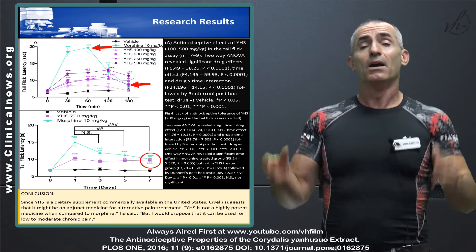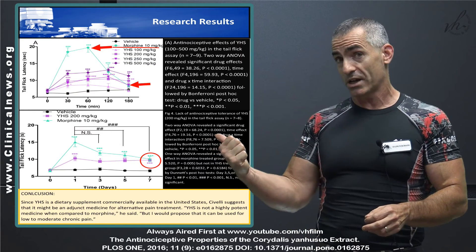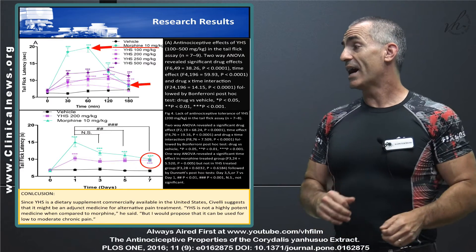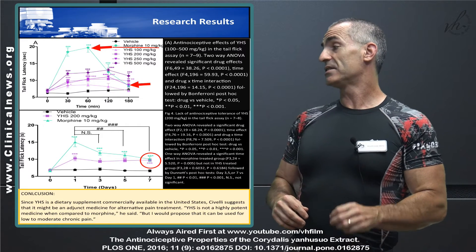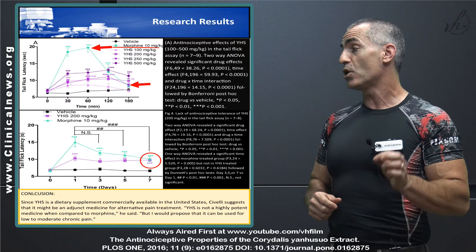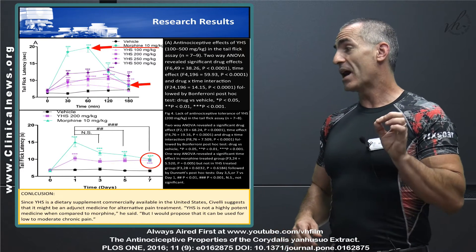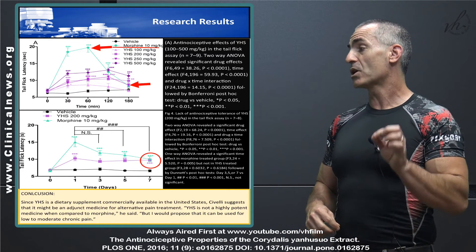To conclude — always work with your medical professional. The form of Corydalis Yan Hu So used in the study is specially prepared. Since Yan Hu So is a dietary supplement, these are the researchers' words, commercially available in the United States, lead researcher Civelli suggests it might be an adjunct medicine for alternative pain treatment. Yan Hu So is not highly potent compared to morphine, but he proposes it can be used for low to moderate chronic pain.